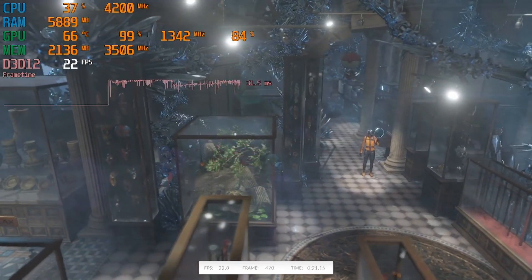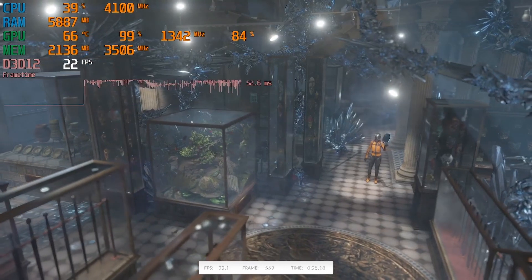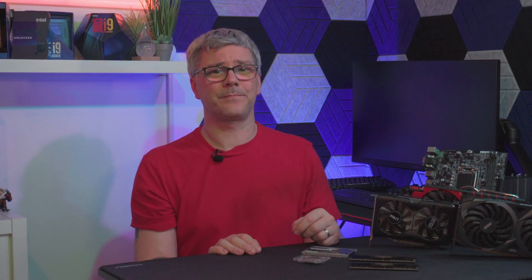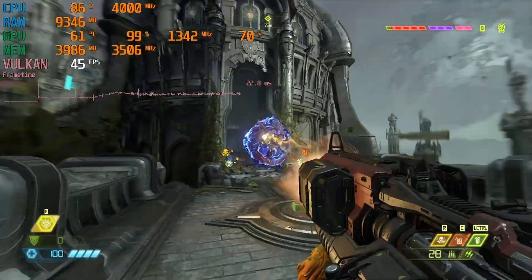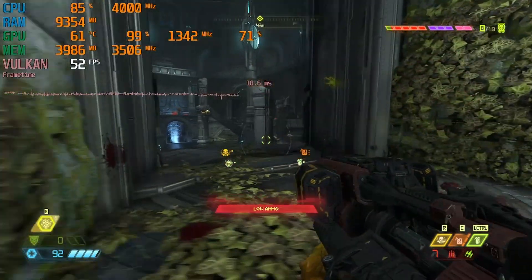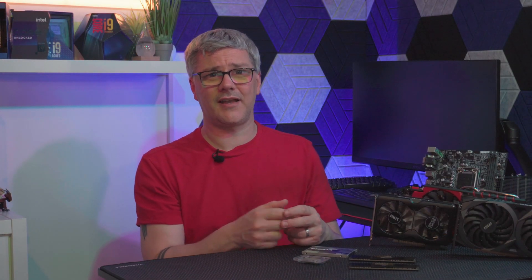The GTX 970 may be showing its age in some newer titles, but it still holds its own in many games. In 3DMark TimeSpy it delivers frame rates of between 19 and 25 frames per second — pretty good for a 10-year-old graphics card. While playing Doom Eternal, it fares well with frame rates of 41 to 51 frames per second. The final 3DMark TimeSpy score was 3548, about 200 points less than the average, possibly due to OBS being used as a capture device.